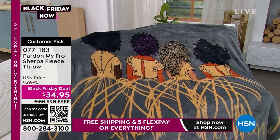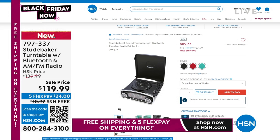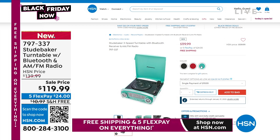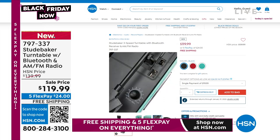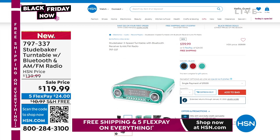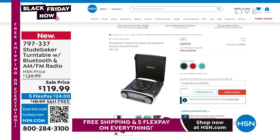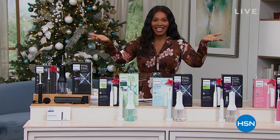Item number 077-183. Also, music lover Doug Hensel is back bringing us the Studebaker Turntable. This is a turntable — think of a record player that plays records, yes — but it also has AM/FM radio, Bluetooth, and a USB port so you can play your MP3 music files. It does so much more than just playing vinyl, but it does that very well too, and it is on sale. Welcome in — if you're just tuning in, I'm Tamara Hooks, your host. You're watching HSN.